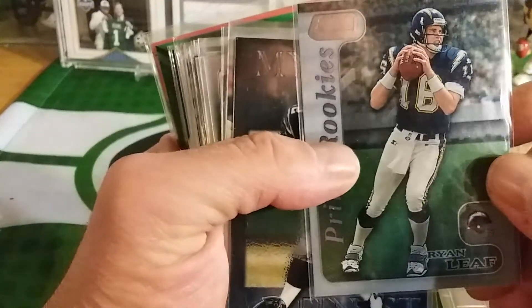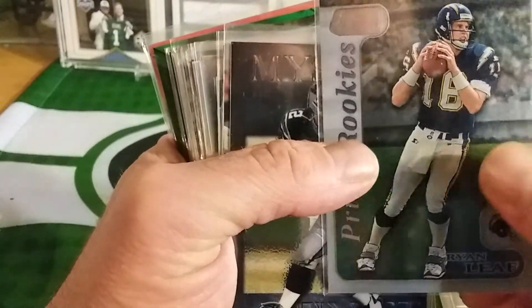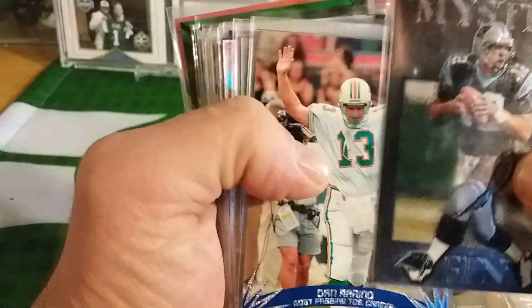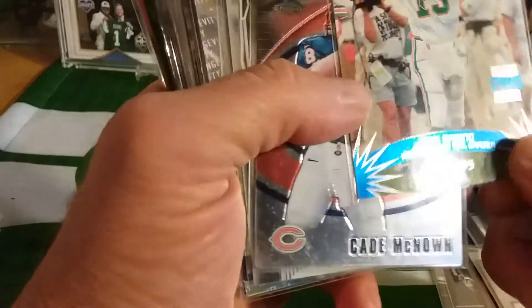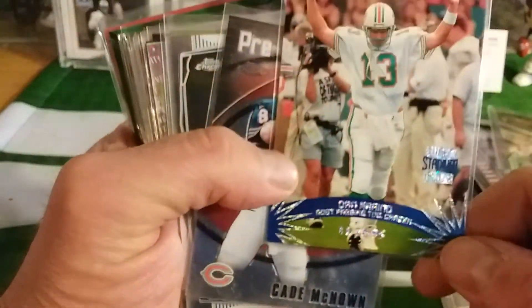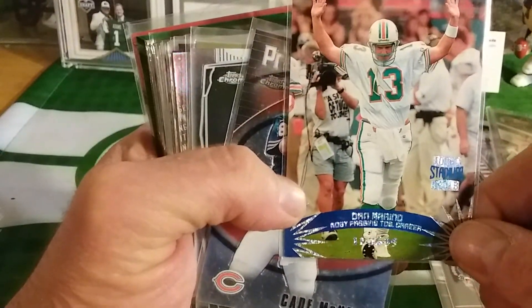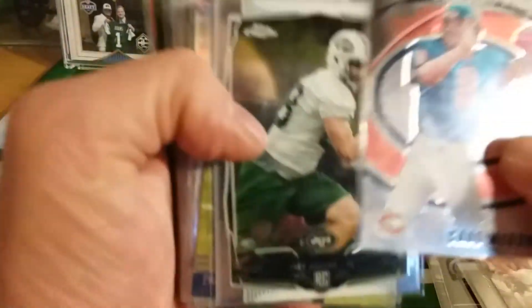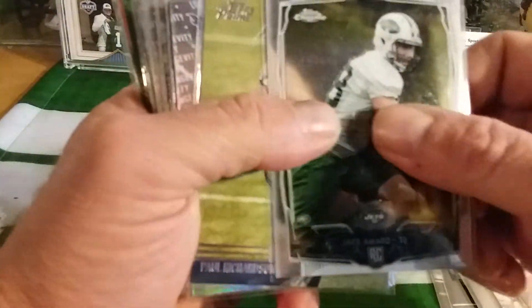One of you poor guys is going to have that Ryan Leaf in your care package. Kerry Collins — this one's nice, I really like this one. This one's gonna go to Mr. Todd. Cade.